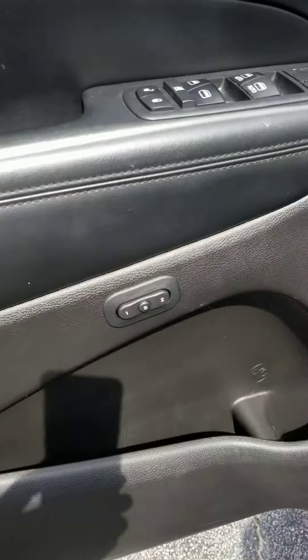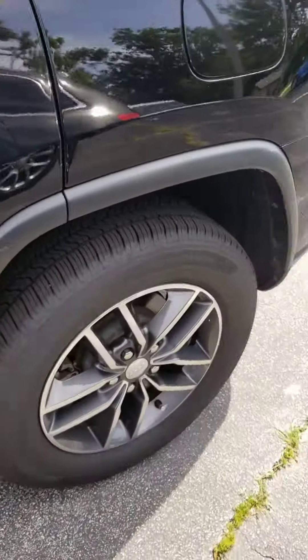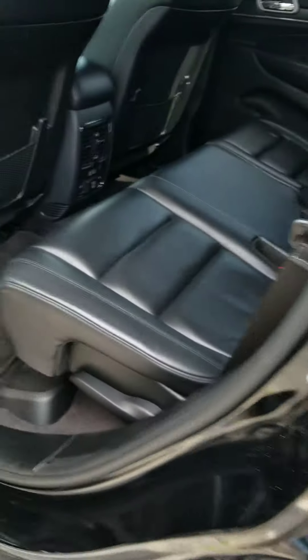Beautiful leather seats. Memory seat. Power seat. No rips in the leather, no wear marks. Instrument cluster — very well maintained and taken care of.